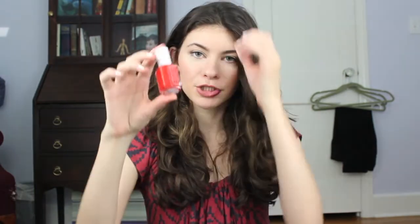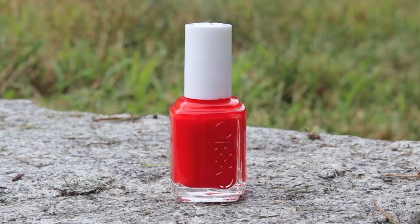Then this one is Essie Clambake, which is a reddish-orange type color. I feel like this is a perfect summer red — it's not really red, it has orange to it, kind of an orangey-red. It's a really pretty color.